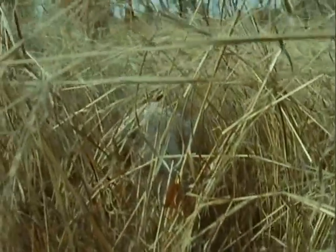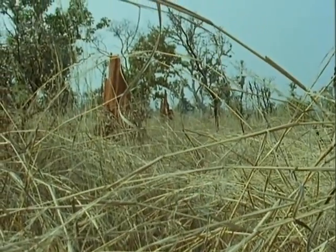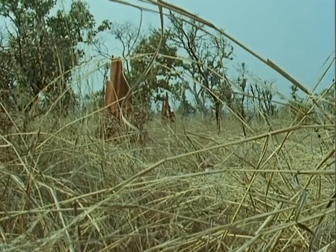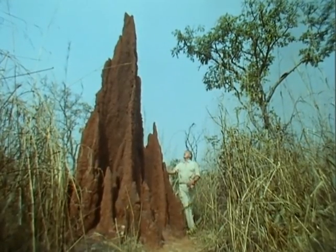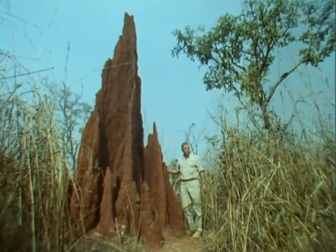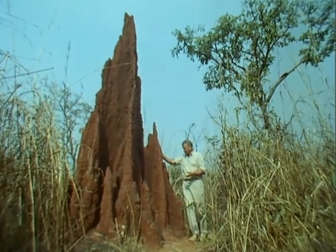But it's to West Africa you must go if you want to see the ultimate in termite architecture — the biggest, the most complex, and the most subtly sophisticated of all their buildings. This immense fortress, towering 15 feet above me, is the work of a Nigerian termite.